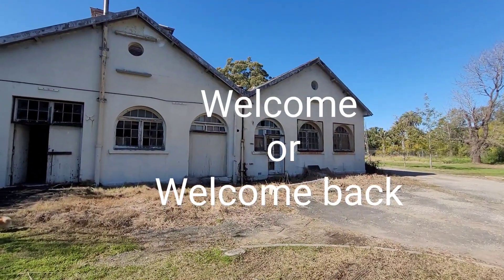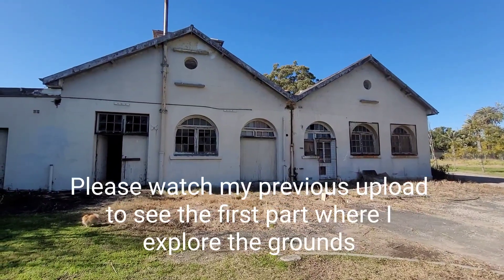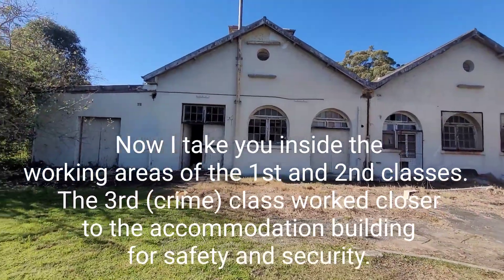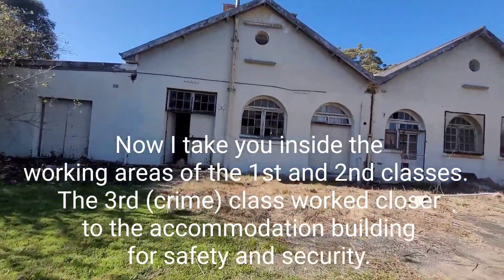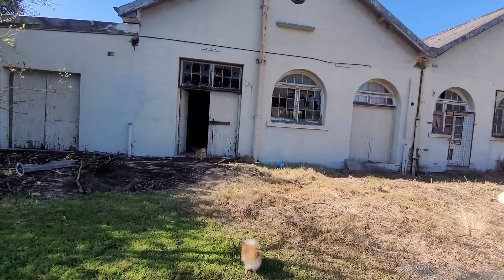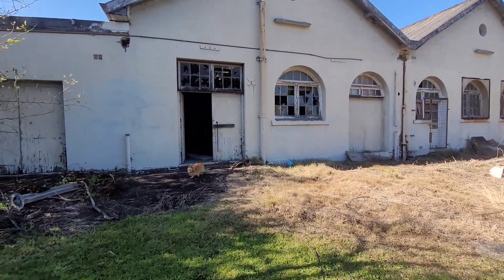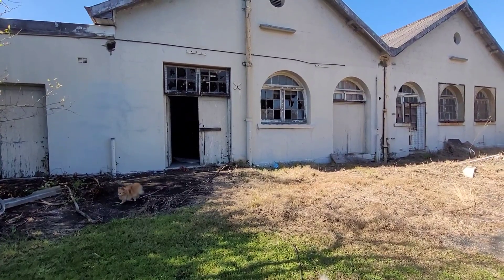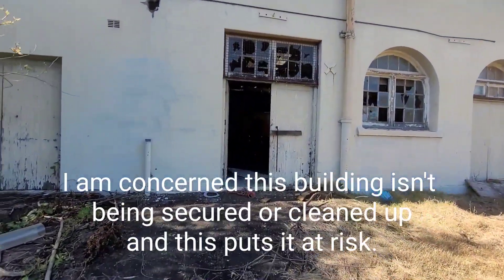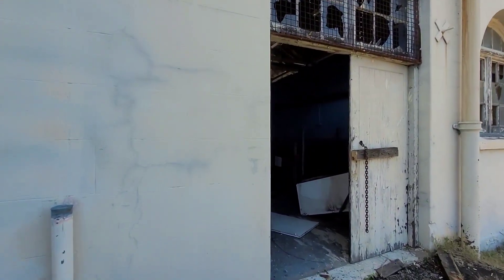This is the female factory - not the living quarters, that's in a separate building. There are only about three buildings available to look at now. The living quarters has organized tours but this one has just been left to be vandalized, which is a real shame, because this is where the real history is. This is where the women worked - they were forced to work, they didn't have a choice.